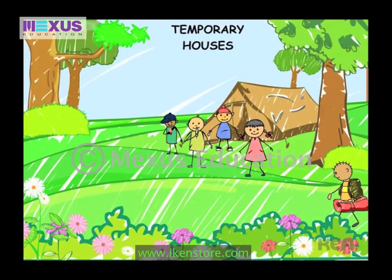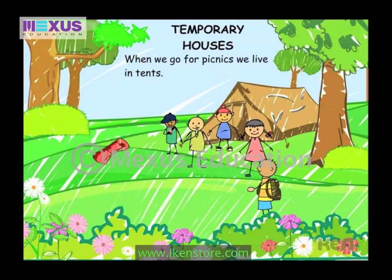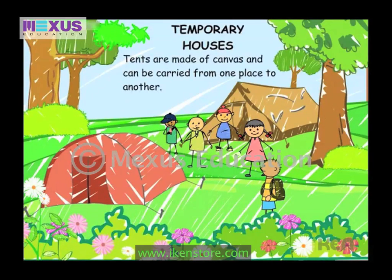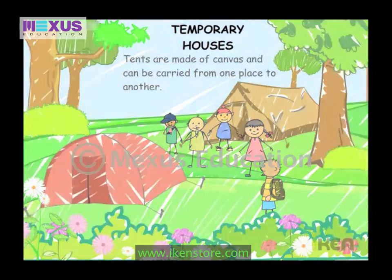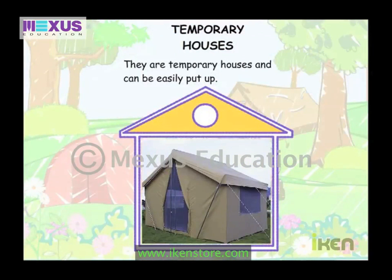When we go for picnics, we live in tents. Tents are made of canvas and can be carried from one place to another. They are temporary houses and can be easily put up.